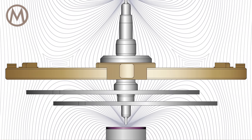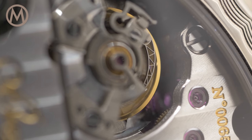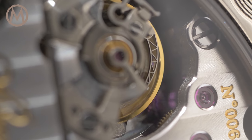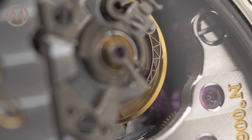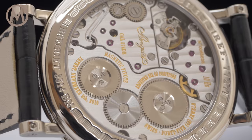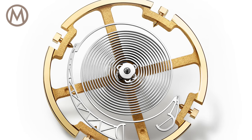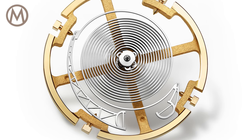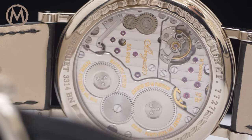The idea is to increase the frequency of the regulating organ. The faster the oscillator, the better the accuracy can theoretically be. Most modern watches beat at 4Hz, or 28,800 vibrations per hour, often regarded as the best compromise between accuracy and stress on mobile parts. Some watches push it to 5Hz, or 36,000 vibrations per hour. The Breguet Classic Chronometry 7727 runs at an impressive 72,000 vibrations per hour.